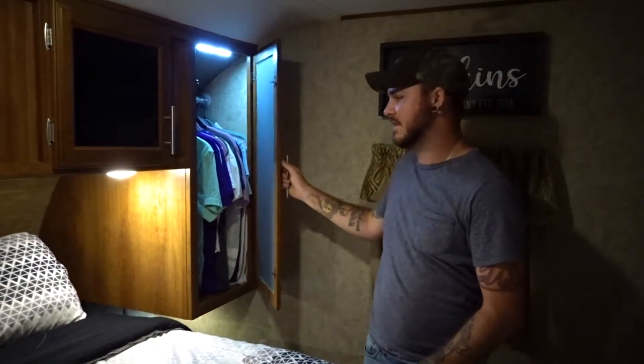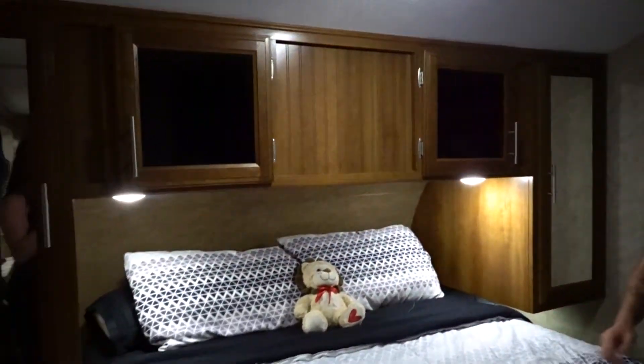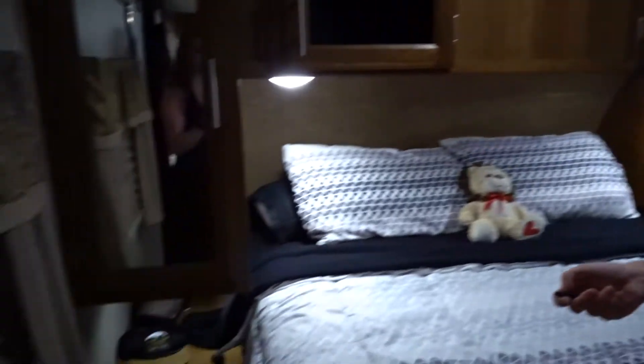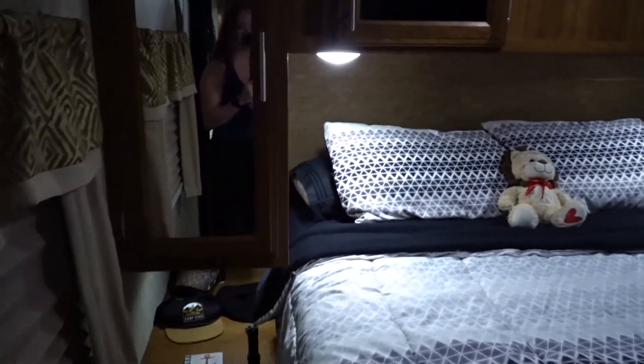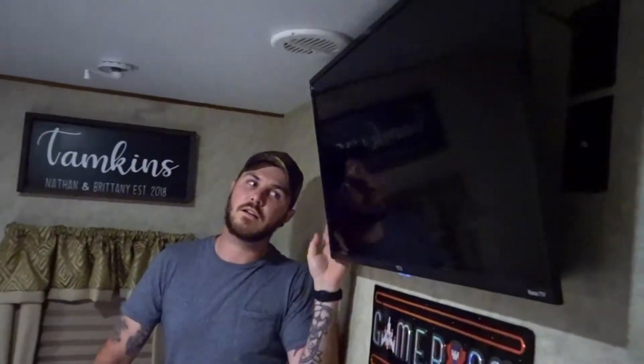As you guys can see, we've got three lights under here, which are pretty cool. I installed a few of these — they're just remote control plug lights, nice to light up down there so you can see everything. And then we have our installed 32-inch Roku TV, which is a must-have for the bedroom.